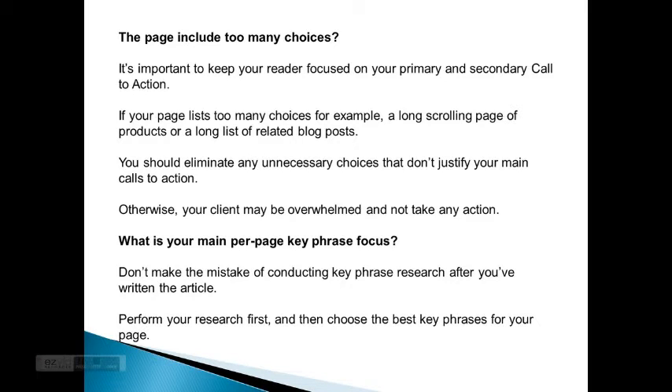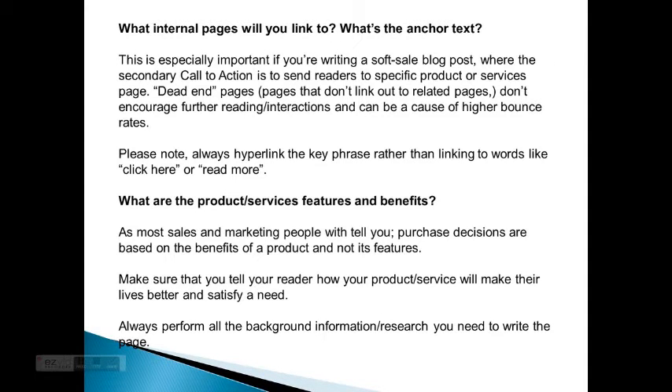What is your main per-page key phrase focus? Don't make the mistake of conducting key phrase research after you've written an article. Perform your research first and then choose the best key phrases for your page. What internal pages were you linked to? What's the anchor text? This is especially important if you're writing a soft sale blog post, where the secondary call to action is to send readers to specific products or services.